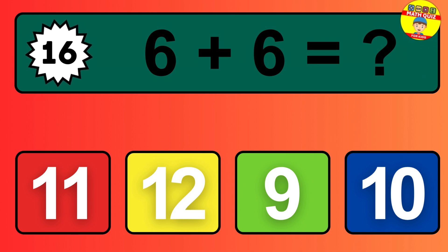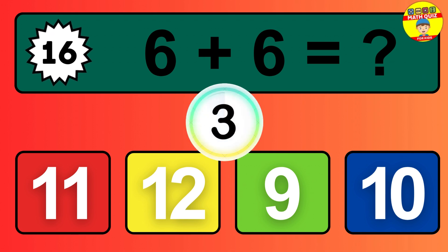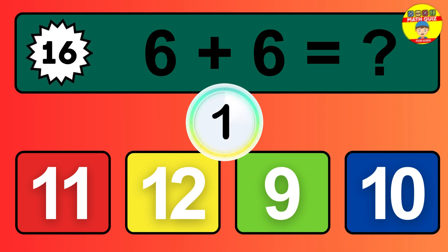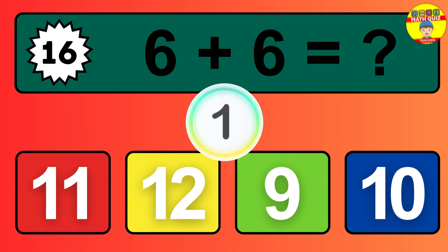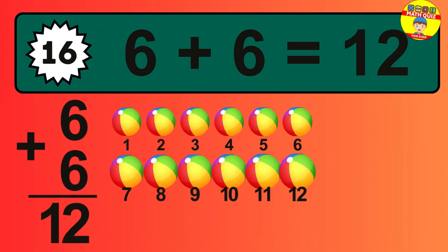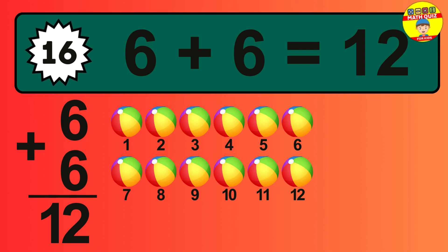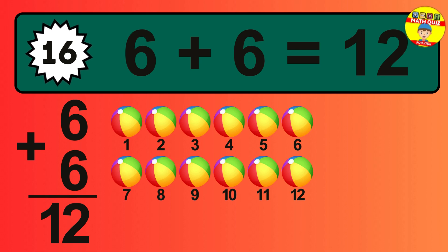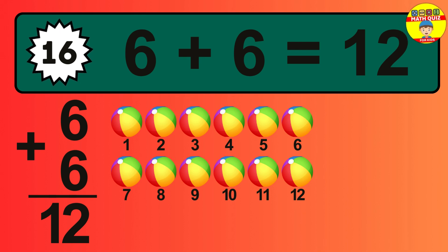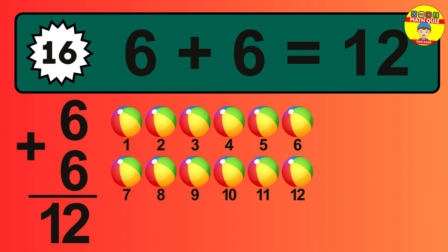Question 16: six plus six equals what? So the answer is six plus six is 12. Let's count it: one, two, three, four, five, six, seven, eight, nine, 10, 11, 12.